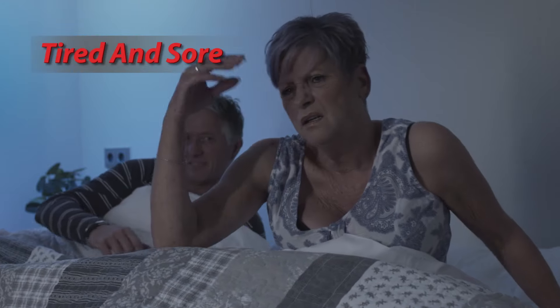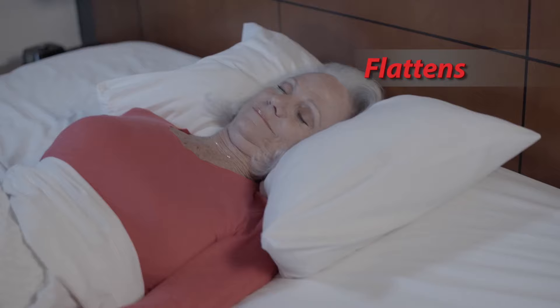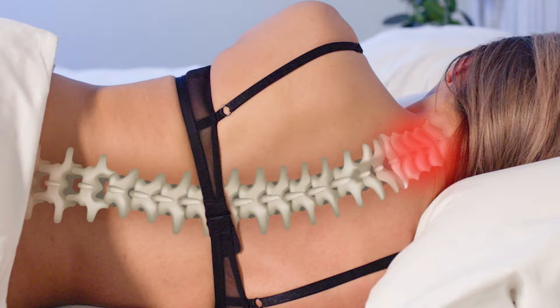Do you wake up tired, stiff and sore? The problem could be your pillow. The weight of your head may flatten your pillow during the night, and the lack of support may put strain on your spine and neck.